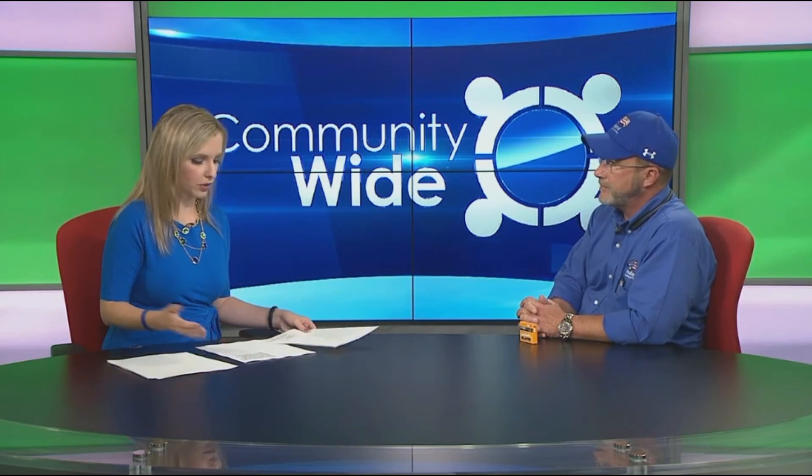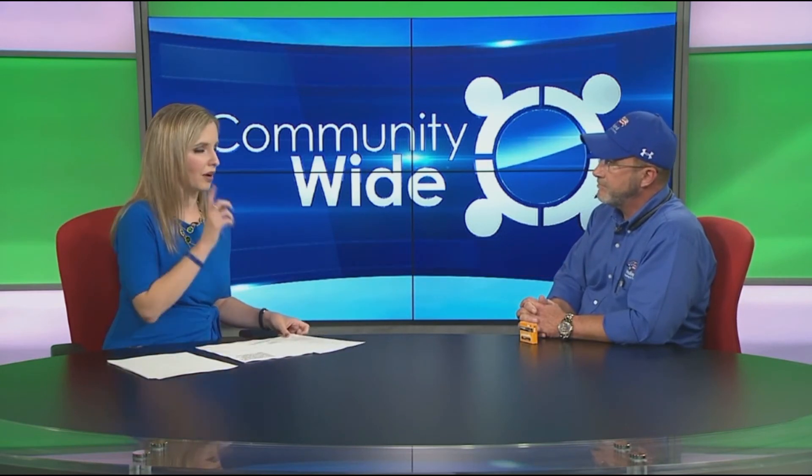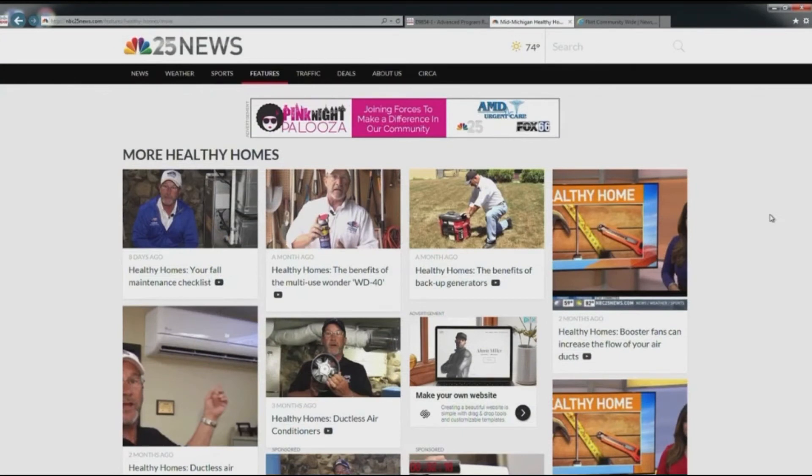Jeff, we appreciate all your tips, and we can always get more from you. We'll see all your helpful tips and tricks for keeping your home healthy on our sister station WNBCnews.com — click on the Healthy Homes feature there to get all of Jeff's tips. We appreciate all your help. Thank you.